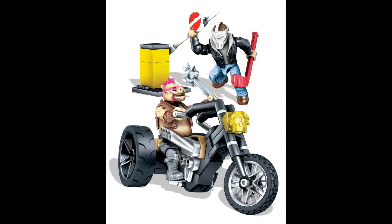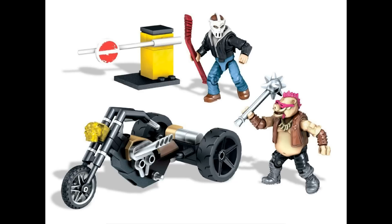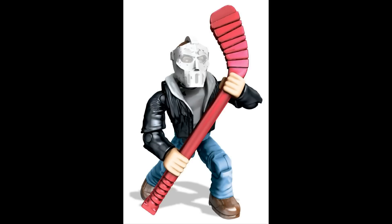On to the next set — this one comes with Casey Jones and Bebop. This one looks pretty cool because it does have Casey Jones, who's played by Steven Amell, the actor for Arrow, which is nice to get in Mega Bloks form. You get Bebop's motorcycle and Casey Jones. This set doesn't look too big — I'm guessing it's going to be around 15 to 20 dollars. Again, really nice to get these named characters in such a small set for a pretty cheap price point.